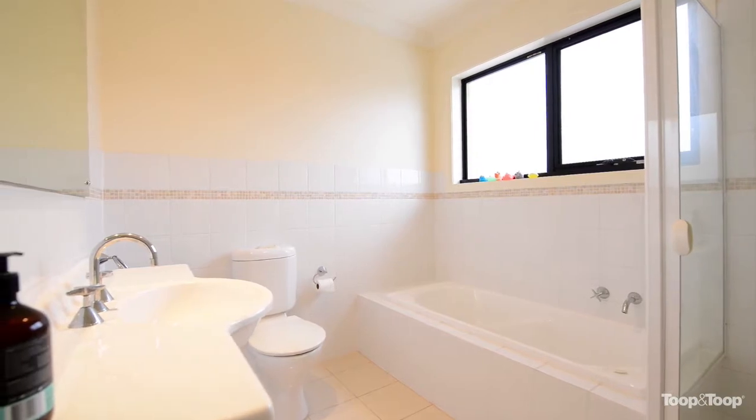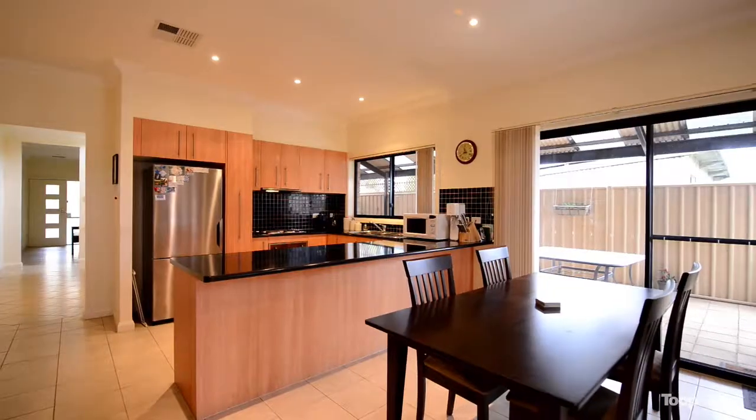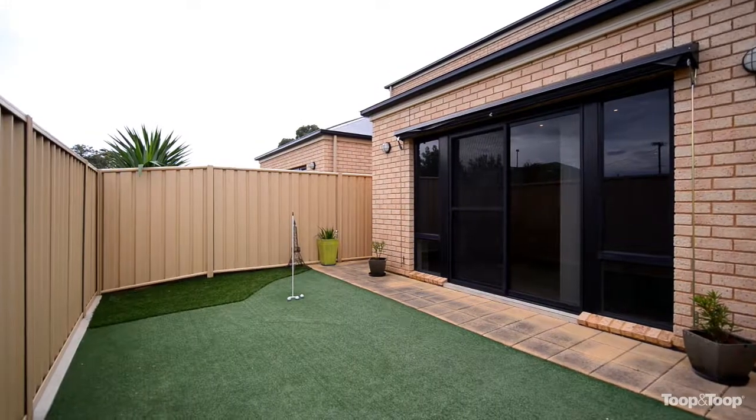Downstairs is a large open-plan kitchen and family meals area with tiled floor, sliding glass door out to the putting green at the back, and off to the side from the dining area is a large undercover veranda entertaining area.